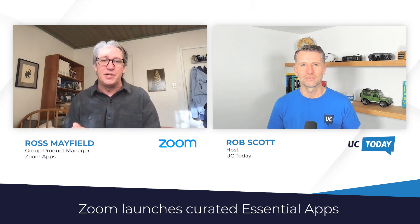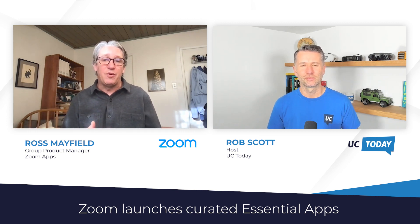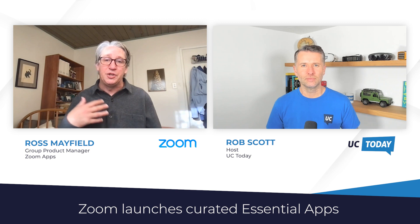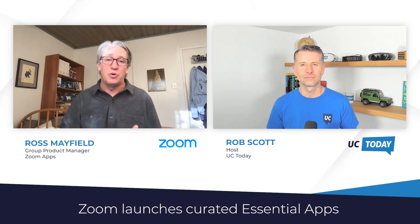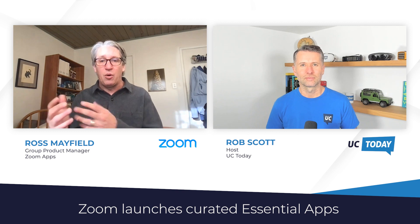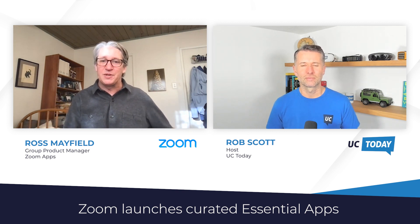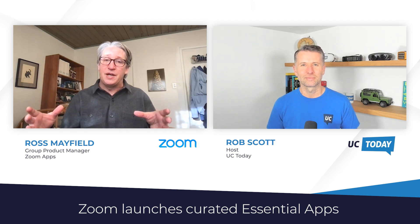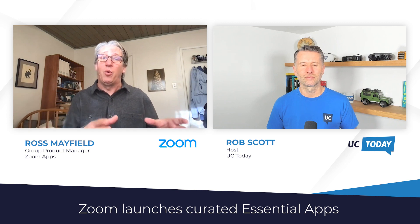The third category is for small businesses where a lot of what you're doing is also selling or servicing customers. For that, we have apps like Warmly, which lets you brand your professional presence, or Gondola, which lets you edit your Salesforce, HubSpot, or Sugar CRM right there while you're in the meeting talking to the customer or prospect. So it's a collection of apps that normally you'd have to pay for, made available for free for one year.